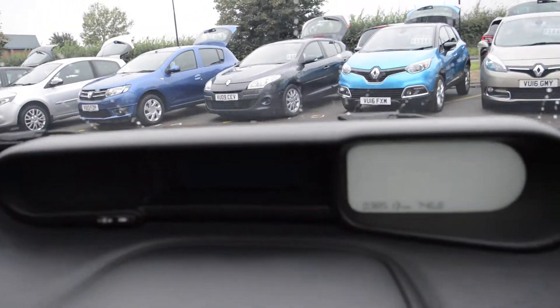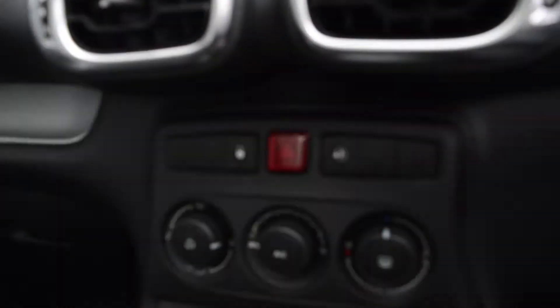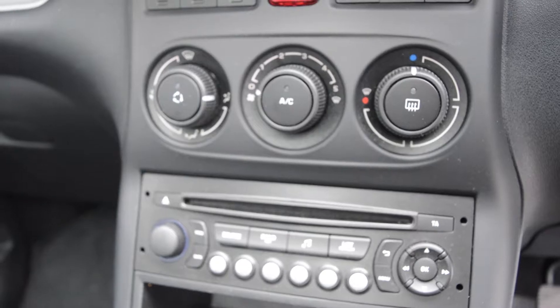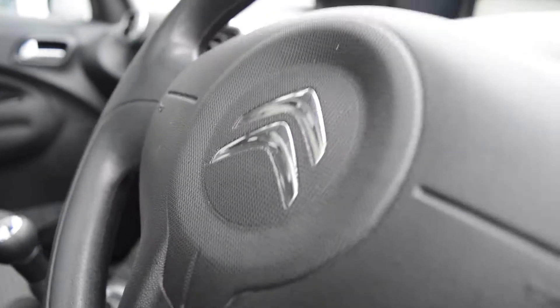As you take a look inside you can see the digital speedometer located on top of the dashboard. As we come further down we have the radio controls and air conditioning and heater switches. This vehicle also has electric front windows, electric adjustable mirrors and cruise control.